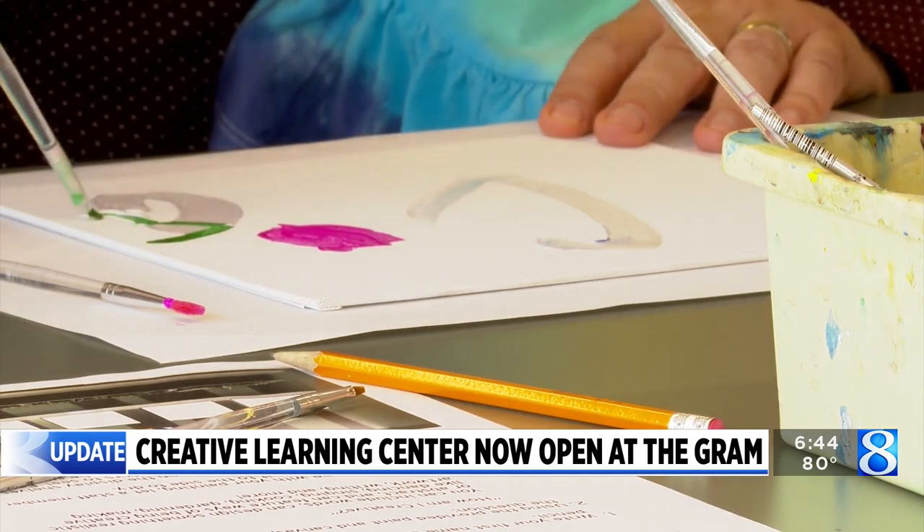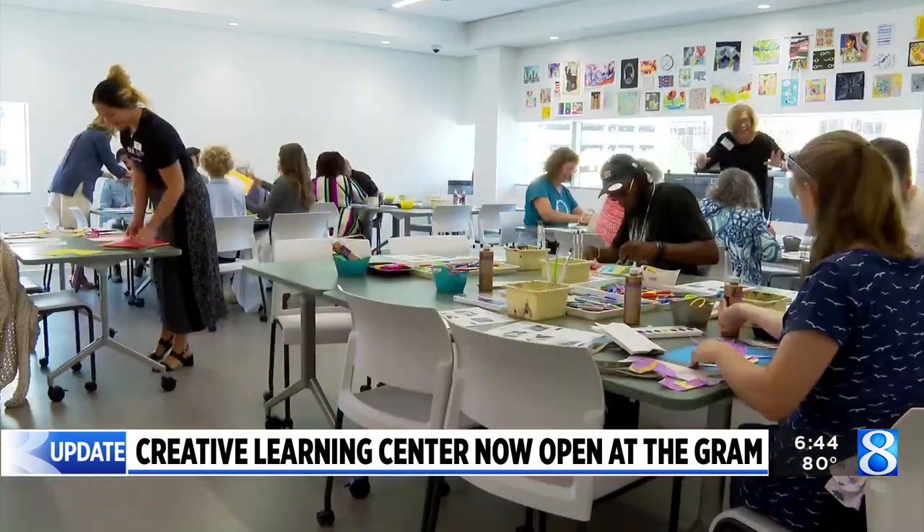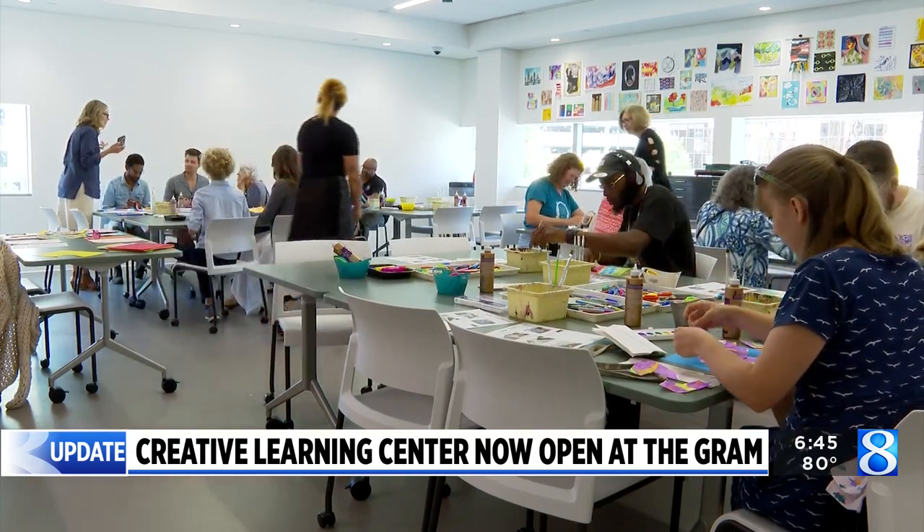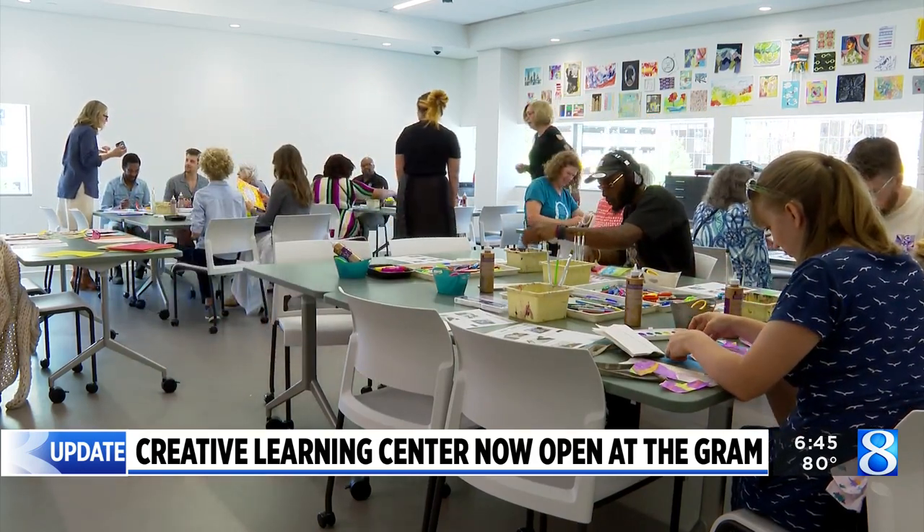The museum says the expansion will allow them to serve three times the number of school groups each year, opening up the experience to around 10,000 more students.